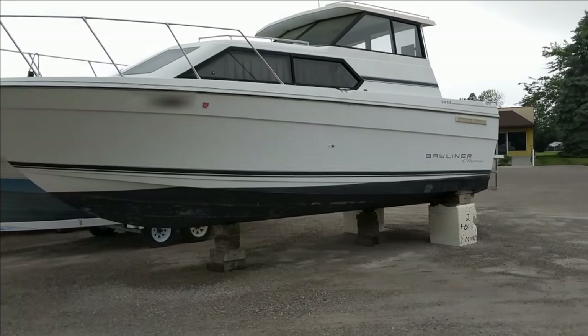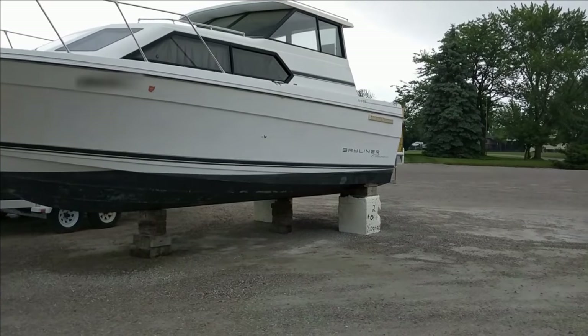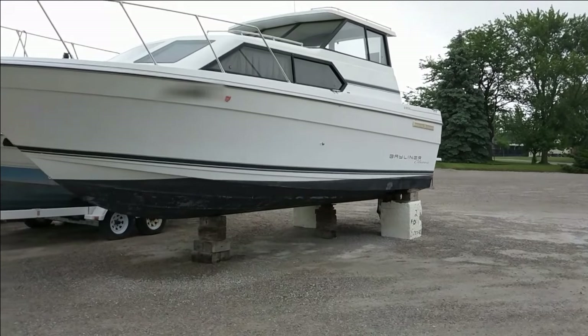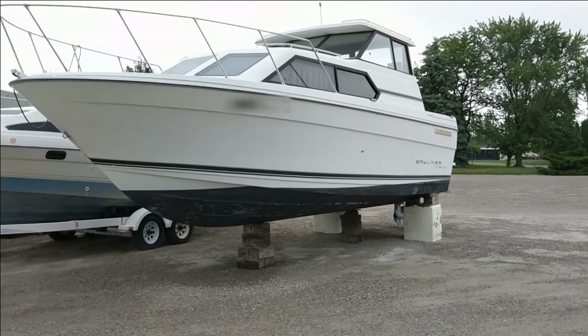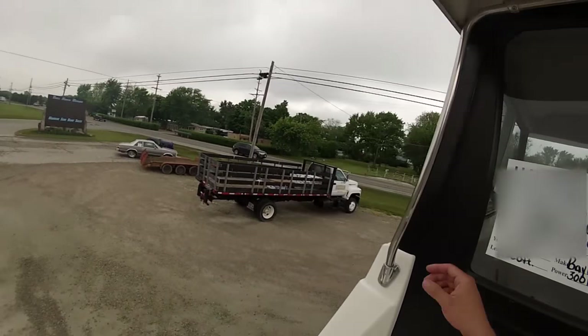Oh, look, a boat for grandpa. Let's meet the quirky Bayliner that aimed at budget-minded, if it ain't broke, don't fix it, minimalist. This cruiser is to boats what Pabst is to beer, what Harbor Freight is to power tools, and what Sam's Choice is to cola. It's the unapologetic, cheaper alternative.